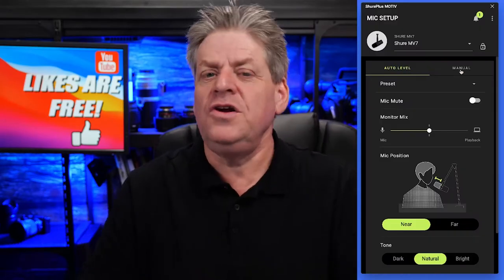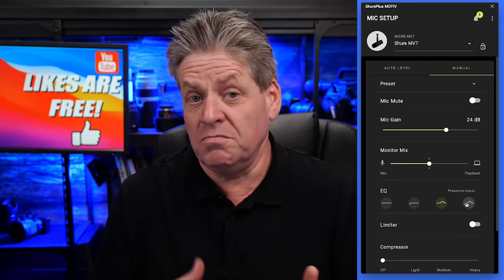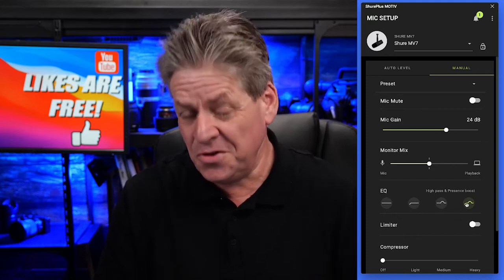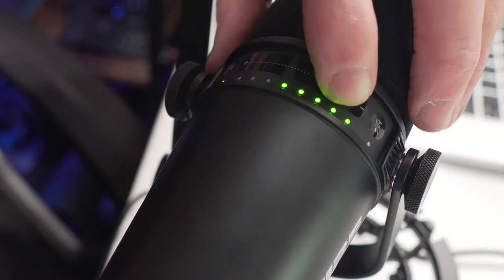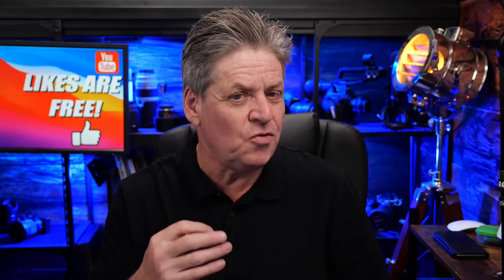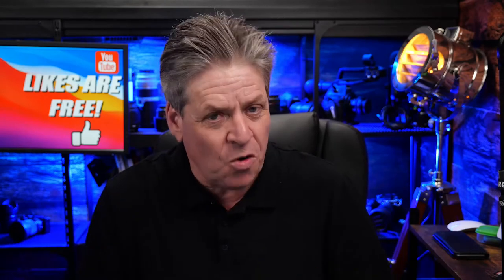The MV7 comes with an app. You don't have to use it, but it's easy to use and not technical. You can adjust various settings to improve your audio, like mic volume, and there are all kinds of little tweaks you can make in there. You can also control basic functions like volume control and mute from the mic itself. So if you've got a room with a little bit of noise and you want just a bit more control over how your voice sounds, spend a little extra and go for the MV7. Otherwise, save yourself 50 bucks and go for the Yeti.